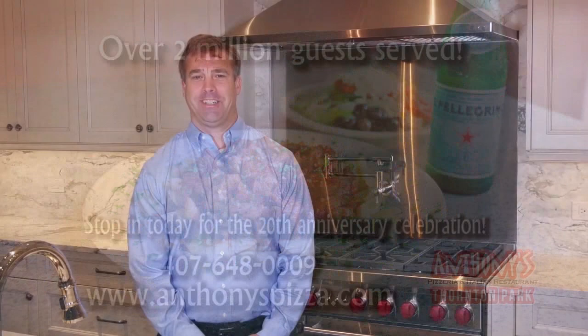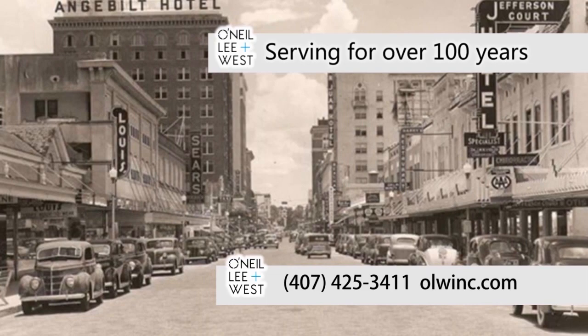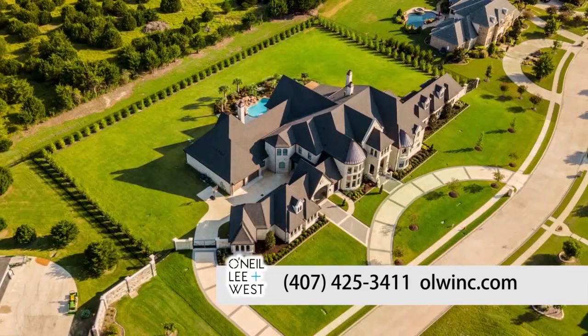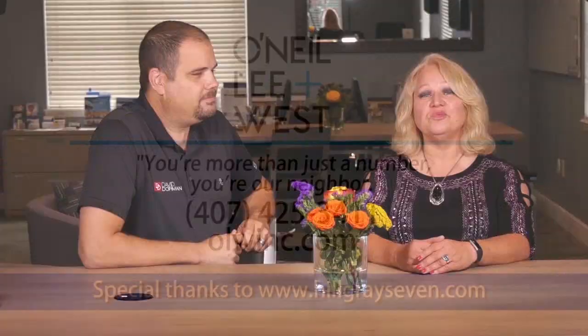If you're looking for a new home, then you'll be looking for insurance too — we can help. O'Neill, Lee & West has been serving the Central Florida community and beyond for over 100 years. As an independent agent, they represent many insurance companies that can cover your home, auto, boat, and even your business. At O'Neill, Lee & West, you're more than just a number — you're our neighbor.